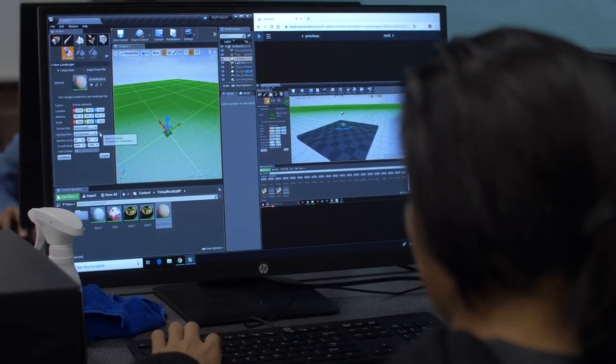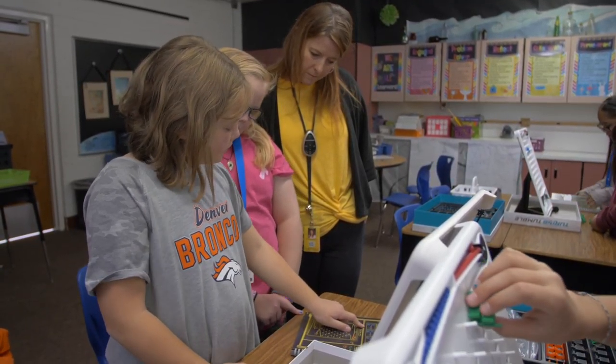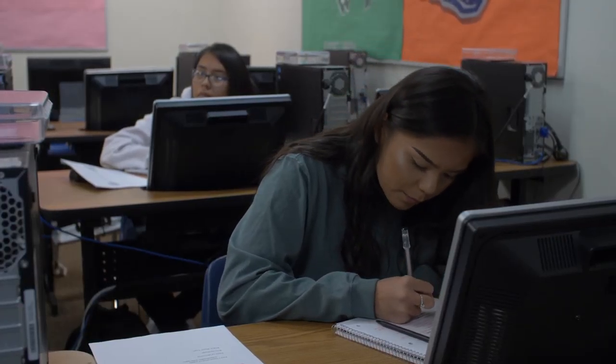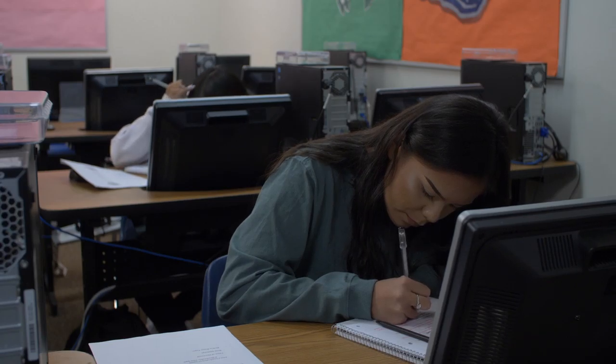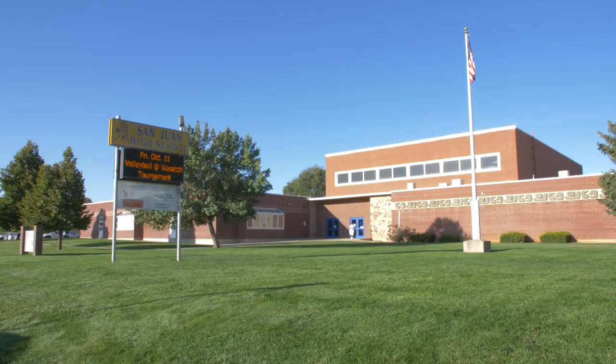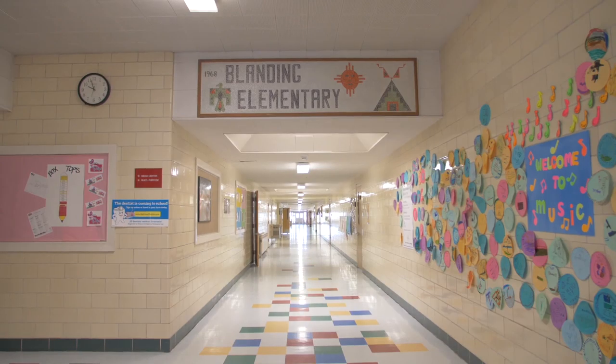They're able to see those opportunities, and in conjunction with our CTE program which brings in a lot of our curriculum, we're really trying to marry those things together. That's what it does for us — it gives our students the ability to have access to things they need.